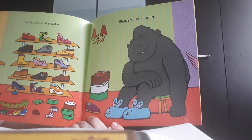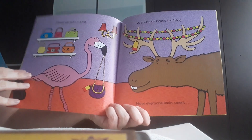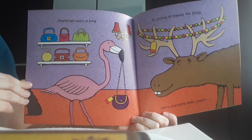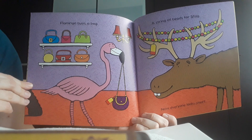So he decided to buy them as well. And then all the animals saw the flamingo as he was trying to buy a bag. It was a nice purple and yellow bag, and the flamingo really liked it.